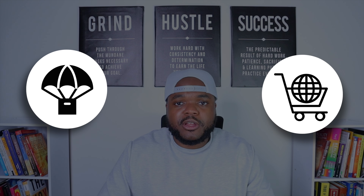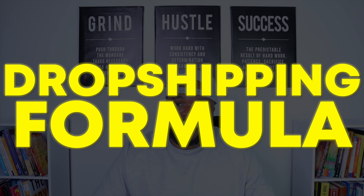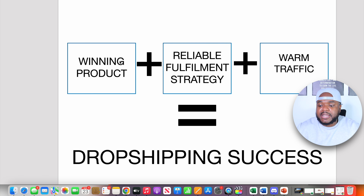Over many years of dropshipping and building e-com stores, I've learned that to be successful as a complete beginner, you need to be aware of the dropshipping formula, which is easy to understand. You need to understand exactly how to find a winning product, you need a solid reliable fulfillment strategy, and most importantly, you need to understand how to get warm traffic to find your product.